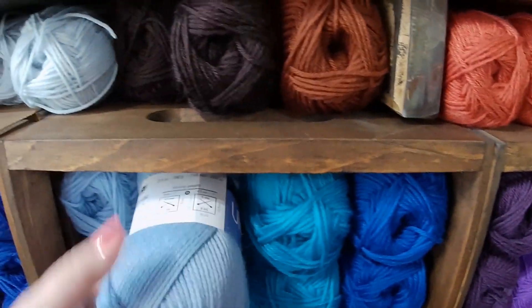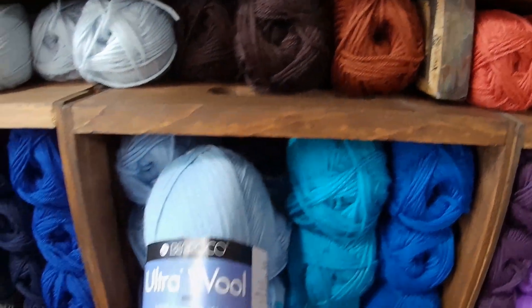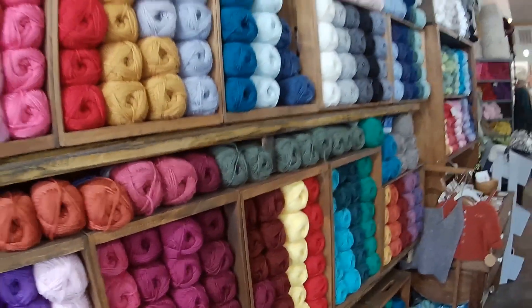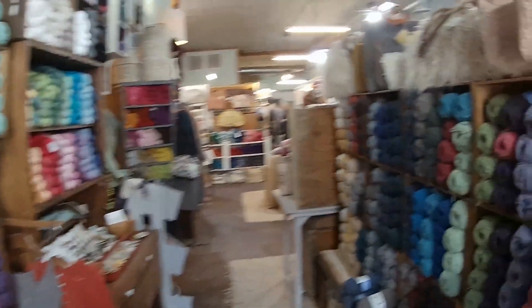I was lucky enough that they were doing a late-night get-together, which was their yarn crawl kickoff party for Saturday night.